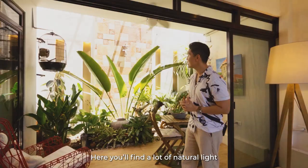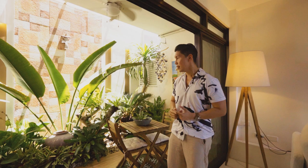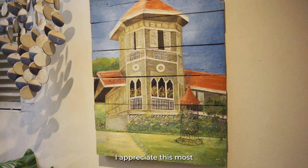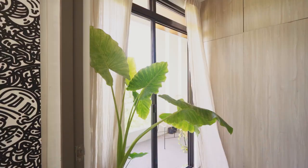This is our veranda. Here you'll find a lot of natural light and this is where most of the wind is coming from. I've also done the landscaping here. I just want to show you my ancestral home in Bacolod — it's really such an important piece. I appreciate it most when I'm having my breakfast here in the morning.